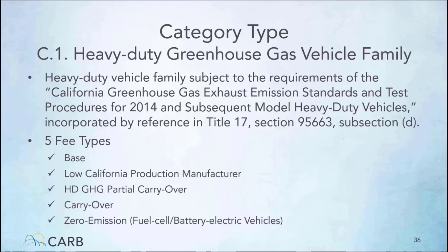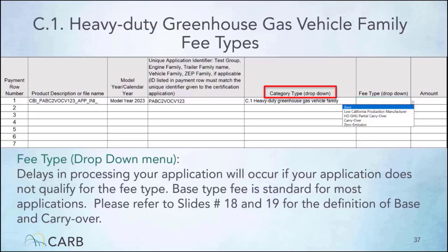The GHG vehicle family category type is subject to Title 17 requirements referenced on this slide. There are five applicable fee types. If your application is for a heavy-duty greenhouse gas vehicle family, then on the invoice form under the category type drop-down menu, select HDGHD vehicle family as illustrated here. After selecting the category type, you can then open the fee type drop-down menu to see which fee types are applicable. Please make sure to select the correct fee type that suits your application, otherwise there will be delays in processing. The amount cell of the invoice form auto-fills once you have made your selections.